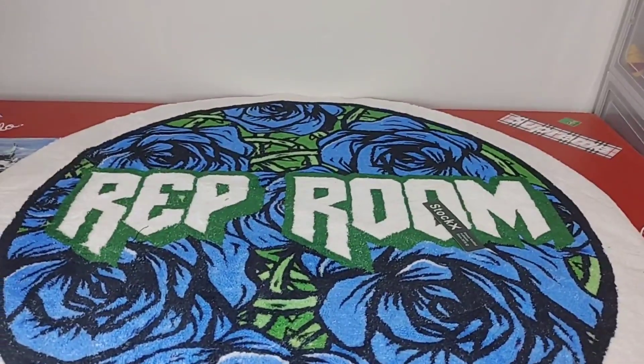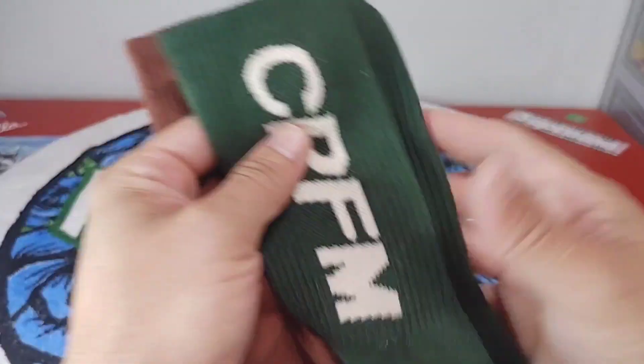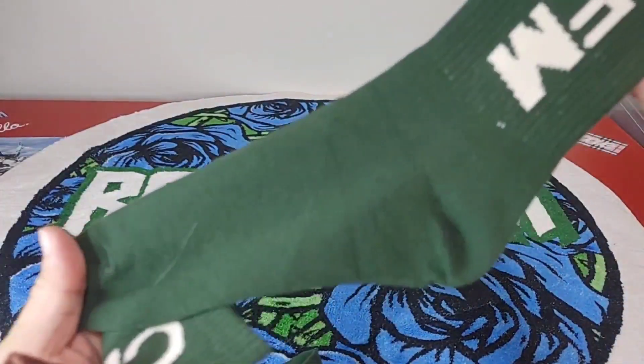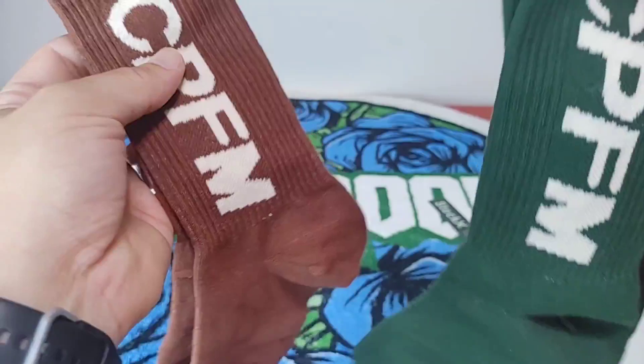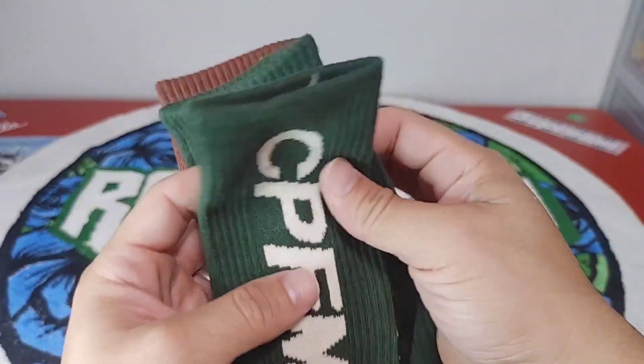The first item up is two pairs of CPFM dunk socks. Quality looks pretty good - they are a little thin, but I got these off of 1688.